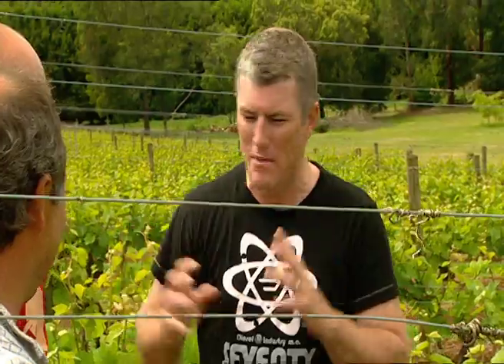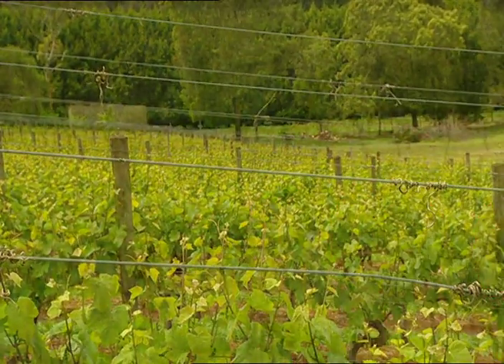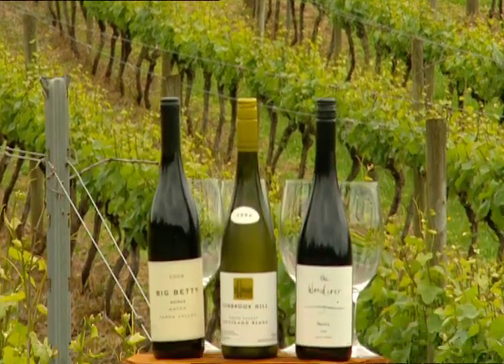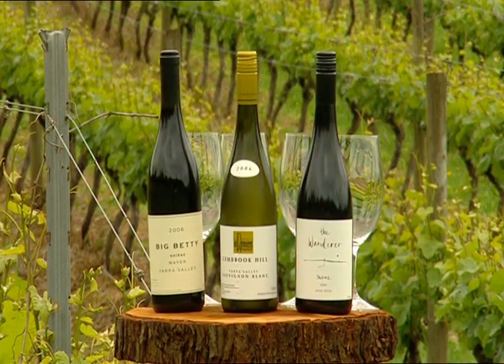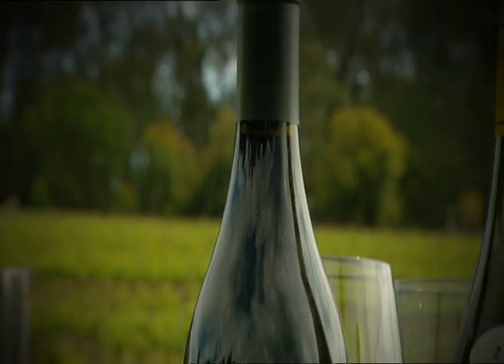That's very interesting, but I've got to be honest — my best work is done over a glass. Let's go. As well as working together on the Gembrook wines, Timo and Andrew each have side projects and produce their own Shiraz. Andrew's label is The Wanderer, and Timo's is Big Betty.